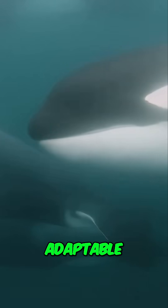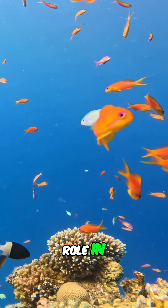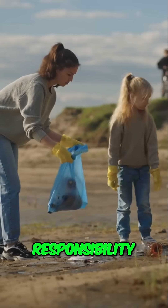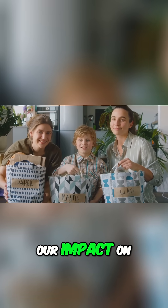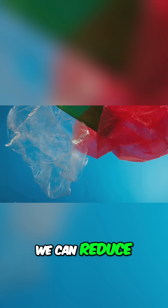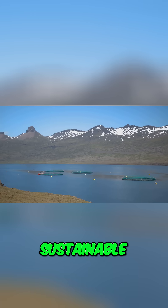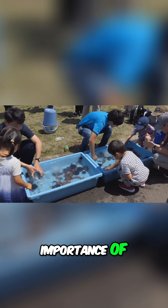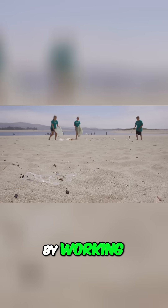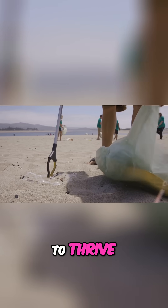Orcas are incredibly adaptable and play a vital role in maintaining the health of our oceans. It is our responsibility to protect them. We can all do our part by reducing our use of single-use plastics, supporting sustainable seafood practices, and educating others about the importance of ocean conservation. By working together, we can ensure that orcas continue to thrive in our oceans for generations to come.